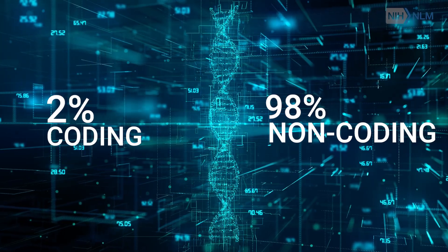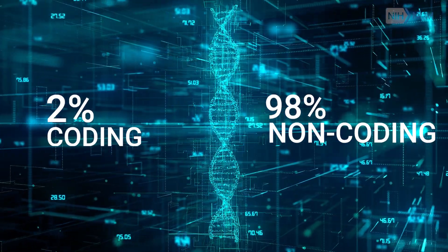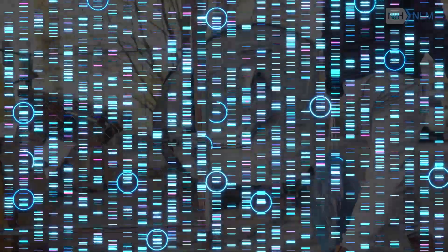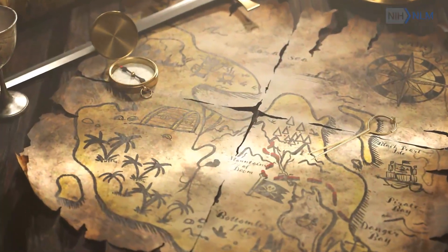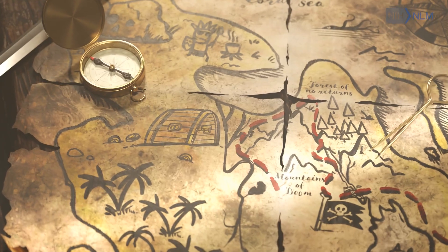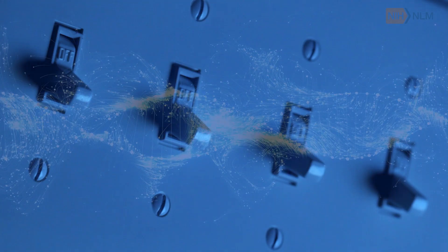98% of our DNA is not being used for coding. There were some speculations suggesting that this large chunk of our genome is purely junk, but in reality that's not true. There are treasure islands within the sea of non-coding DNA in the human genome that are critically important for regulating genes.